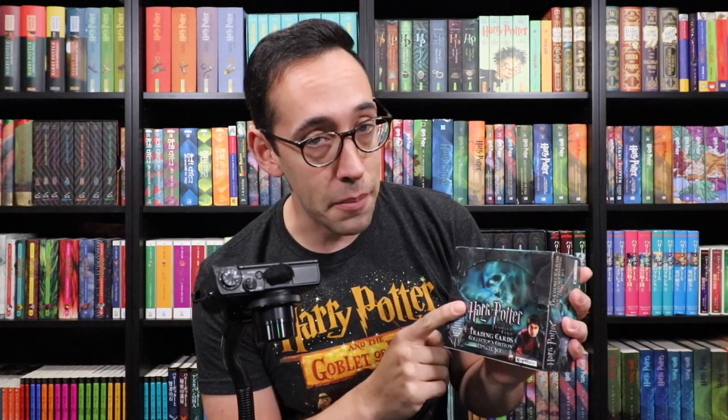Hello Harry Potter fans, Peter Kenneth here. Welcome back to the Potter Collector Channel where we are a community of collectors. Today we are opening up another Harry Potter trading card box. This one I am particularly very excited about — this is the Goblet of Fire update set. In this update set you can find one of the rarest cards that Artbox, which is the company that made these, has put out.